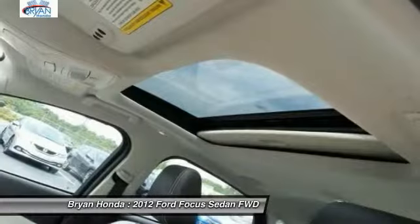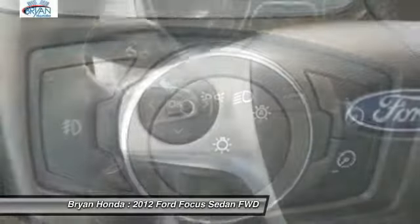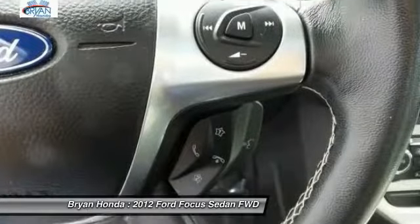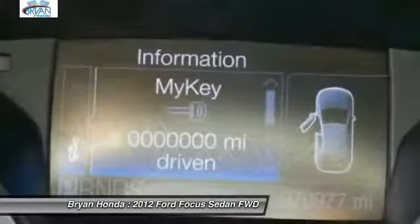Here are some of this vehicle's great options: traction control, dual airbags, leather wrapped steering wheel, power steering, four-wheel disc brakes, universal garage door opener, AM/FM CD MP3 radio, CD player, fog lights. This isn't just a vehicle, it's an experience. So stop in for a test drive today.